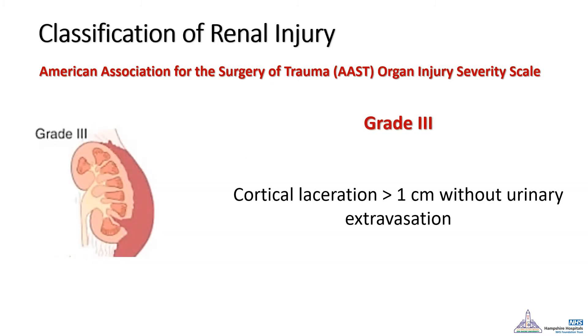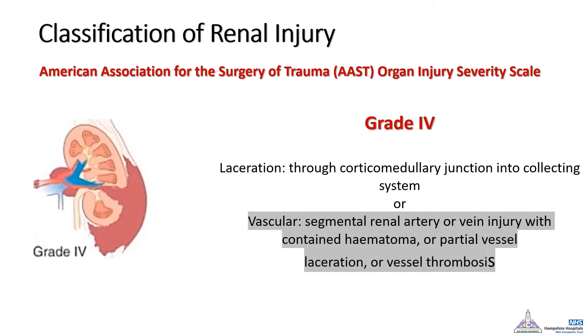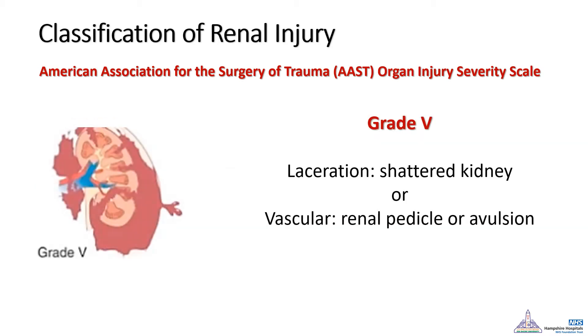Grade 3 is a cortical laceration more than 1 cm, but also not reaching the pelvicalyceal system. If the laceration reaches the pelvicalyceal system and causes urine extravasation, this is a grade 4 injury. Grade 4 also includes any segmental artery or vein injury or associated renal artery thrombosis — a common topic for MCQ questions. Grade 5 is the presence of a shattered kidney or pedicle injury.